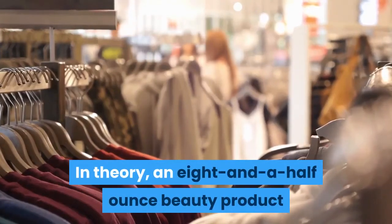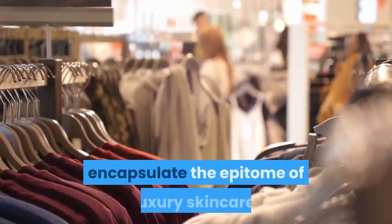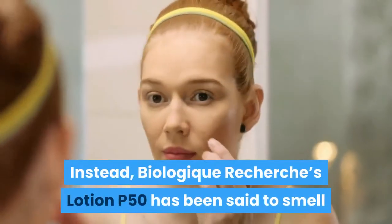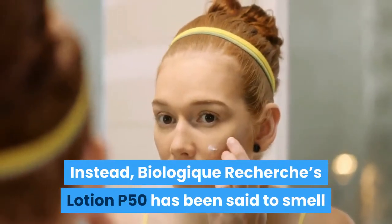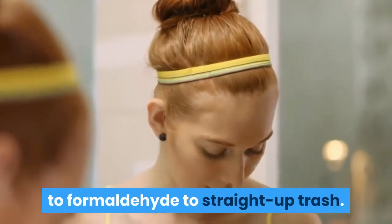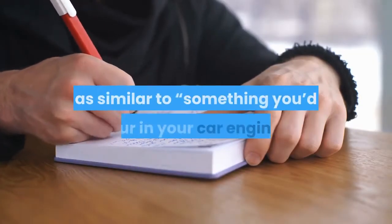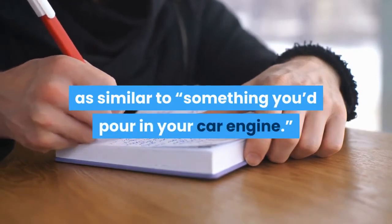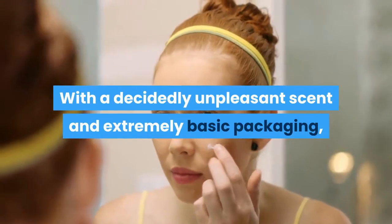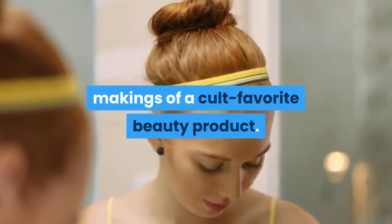In theory, an 8.5-ounce beauty product that retails for over $100 should encapsulate the epitome of luxury skincare. Instead, Biologic Recherche's Lotion P50 has been said to smell like everything from expired milk to formaldehyde to straight-up trash. Writer Jill Kargman even once described the product's stench as similar to something you'd pour in your car engine. With a decidedly unpleasant scent and extremely basic packaging, Lotion P50 certainly doesn't have the normal makings of a cult favorite beauty product.